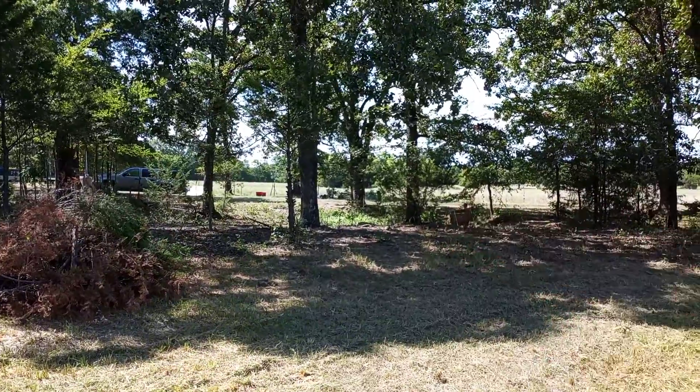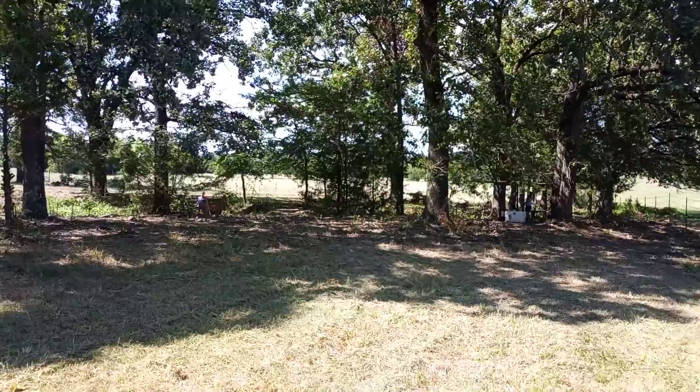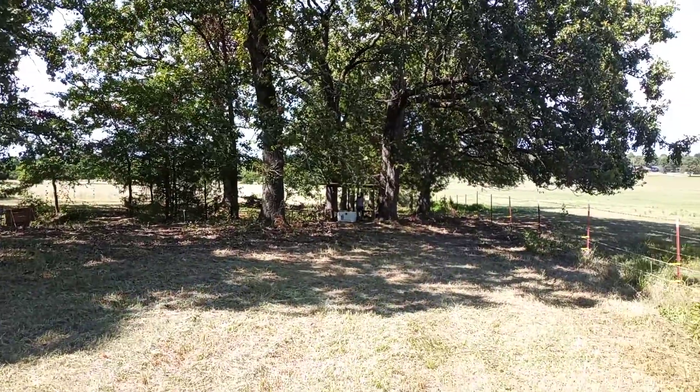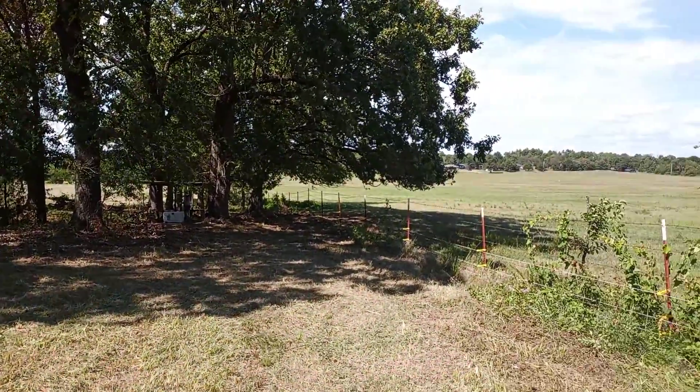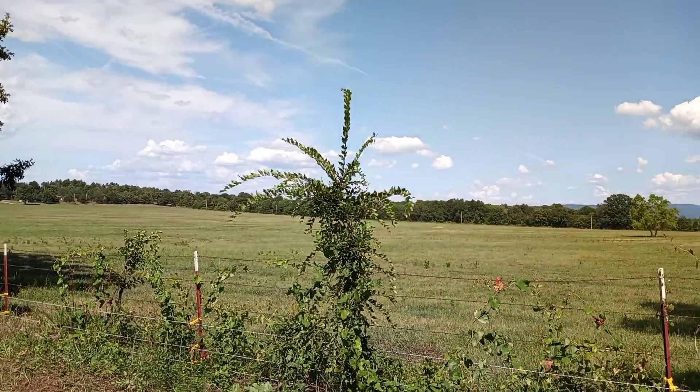Over here where my oldest daughter's playing is actually a very nice sized pond, but it's currently dried out. And then we have the fort over there. This whole area is supposed to be kind of like a play area for the kids — eventually we'll get a playground put in over here.